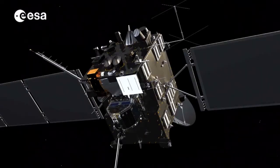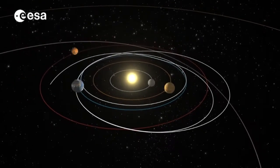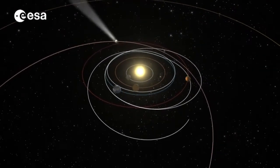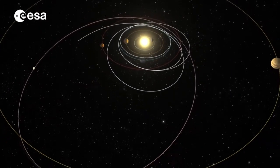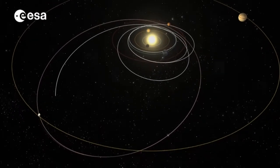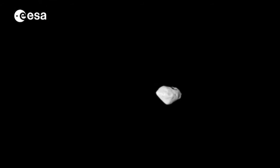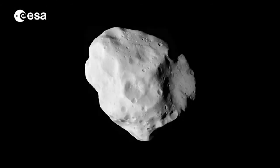Many of the spacecraft's 21 onboard instruments have already been at work during the ten-year journey, such as the orbiter's miniaturised microwave instrument, Miro. Built by an international team from France, Germany, Taiwan and the United States, it is the first instrument of its kind to have flown to the outer edges of our solar system, and it took temperature measurements during flybys of asteroid Steins and Lutetia.